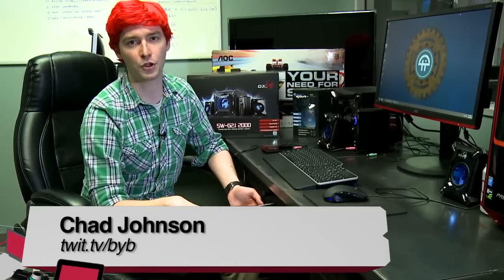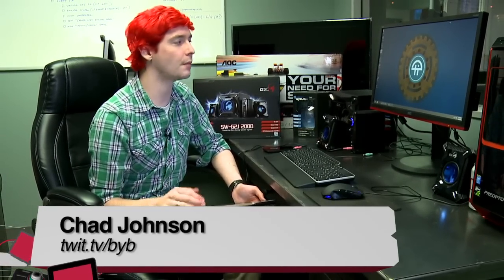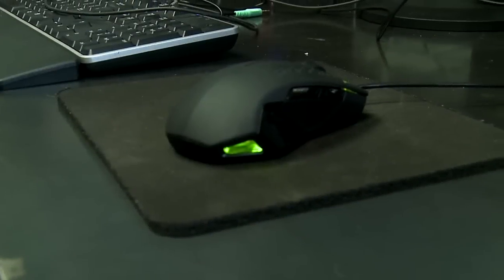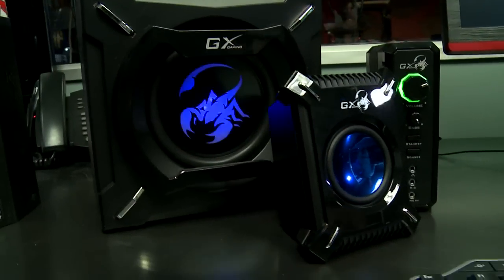Hello, my name is Chad. I'm with TWIT and Before You Buy. Today I'm reviewing three different gaming products: first is a monitor by AOC, next is a mouse by Roccat, and finally a 2.1 speaker system by GX Gaming. Let's start with the monitor.